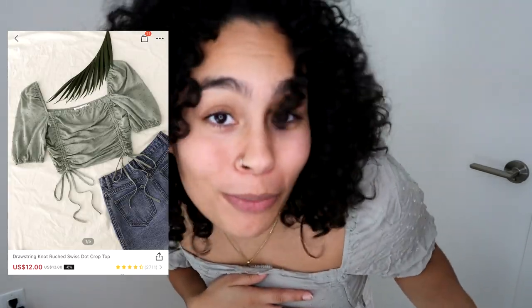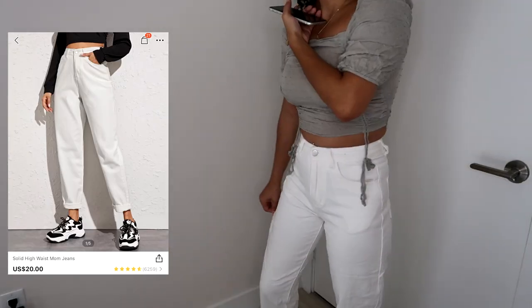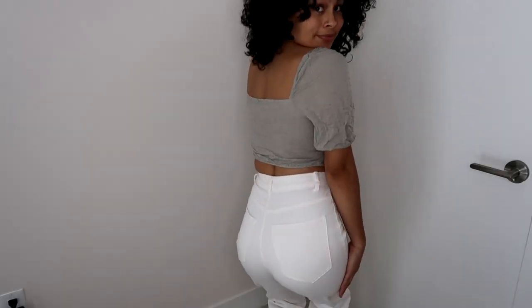Next I got these white jeans. I feel like everyone has that one pair of white jeans that eventually leaves your closet, and I just felt like I was in need of white jeans again. They're a little tight over here but really loose on the sides. That's really all of the jeans.